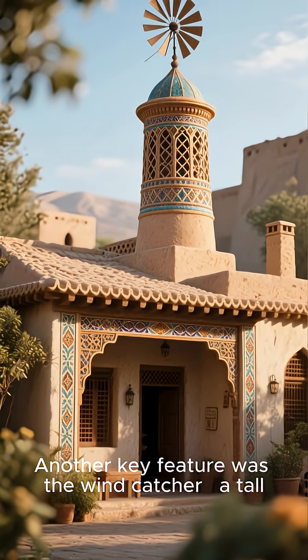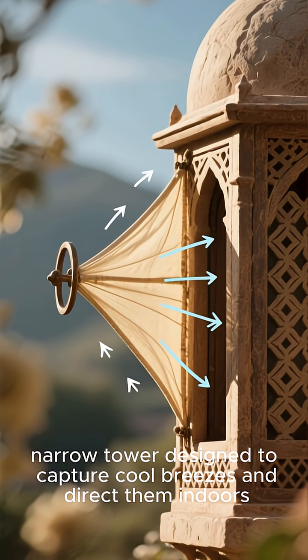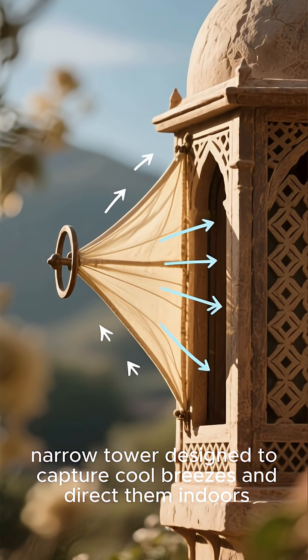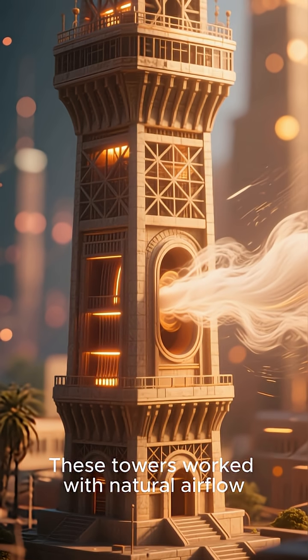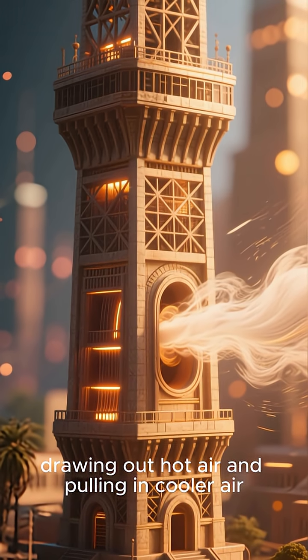Another key feature was the wind catcher — a tall, narrow tower designed to capture cool breezes and direct them indoors. These towers worked with natural airflow, drawing out hot air and pulling in cooler air.